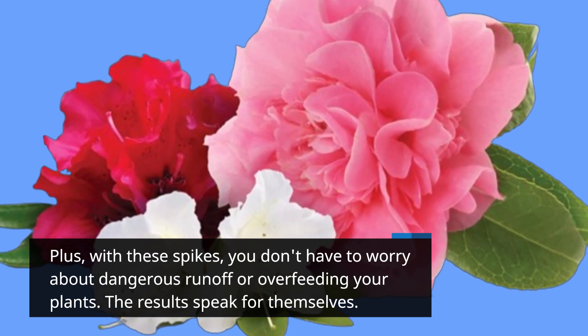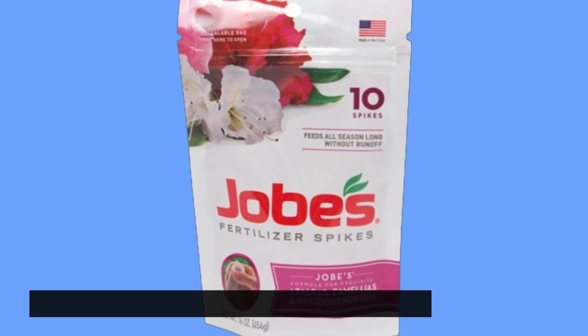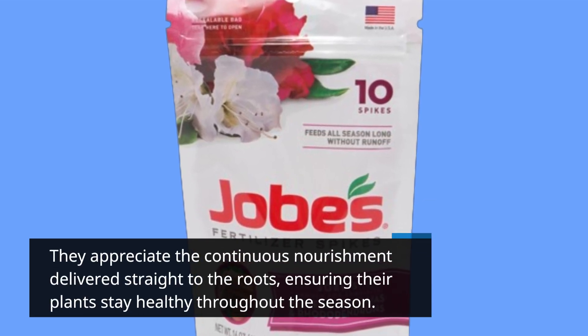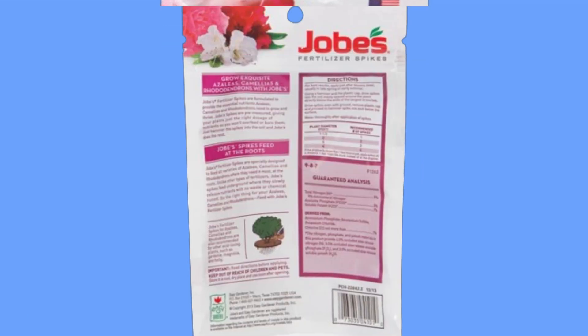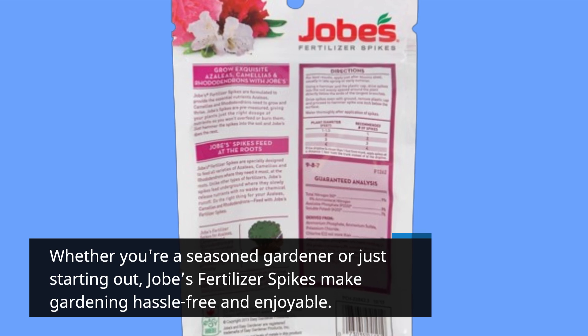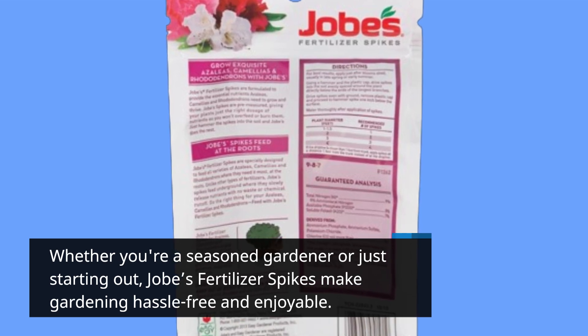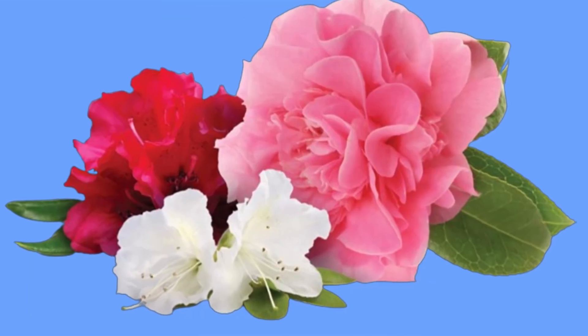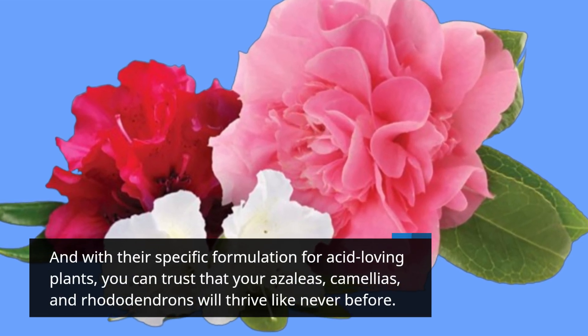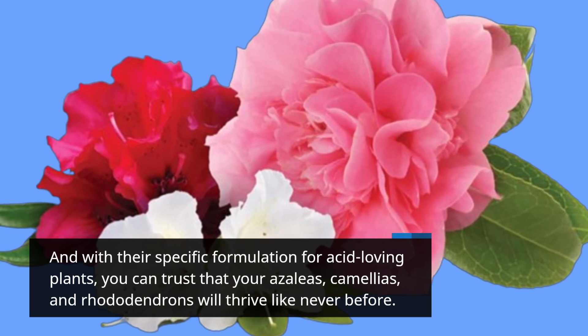The results speak for themselves. They appreciate the continuous nourishment delivered straight to the roots, ensuring their plants stay healthy throughout the season. Whether you're a seasoned gardener or just starting out, Job's Fertilizer Spikes make gardening hassle-free and enjoyable. And with their specific formulation for acid-loving plants, you can trust that your azaleas, camellias, and rhododendrons will thrive like never before.